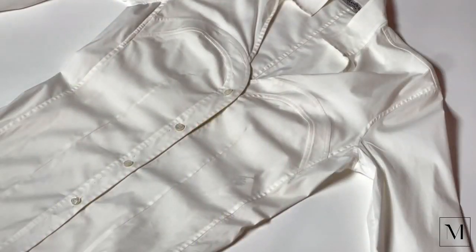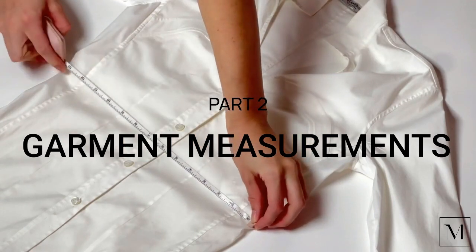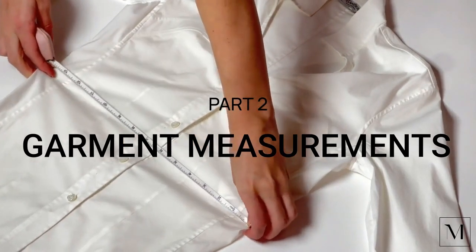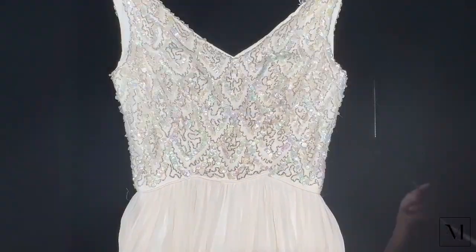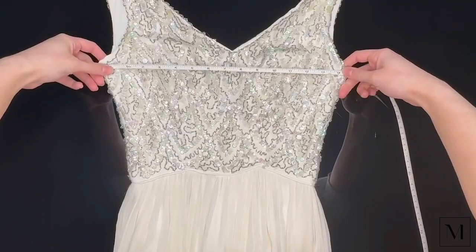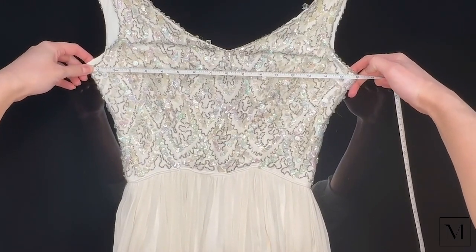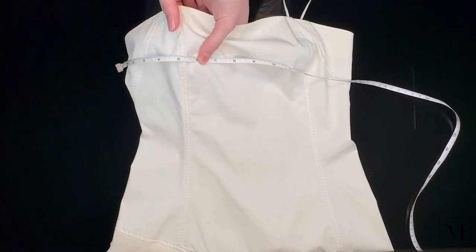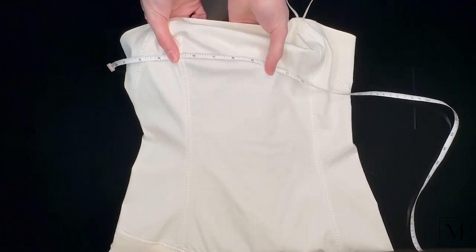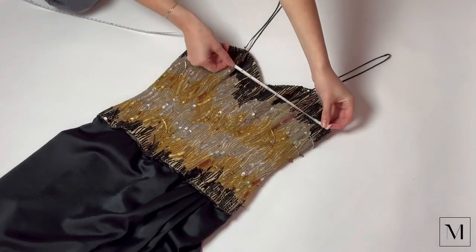One of the best ways to know if something is going to fit you online is to take a garment you already own in the same style and lay it flat to measure it. That way you can compare those measurements to the ones provided online. If you're measuring a bust, lay your garment down flat, measure from the underarm seam to the other underarm seam straight across, and then double that measurement — that should be the bust measurement of the garment. It can be a little tricky with dresses that have built-in cups or stick out further in the bust.